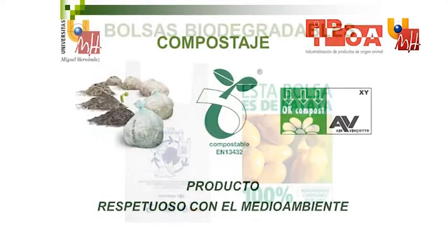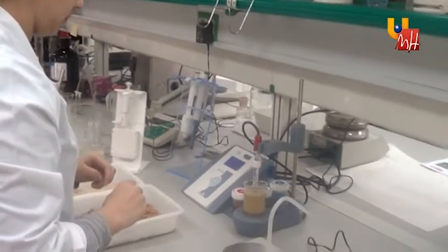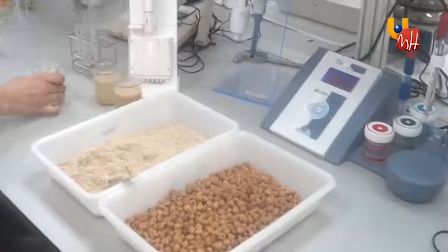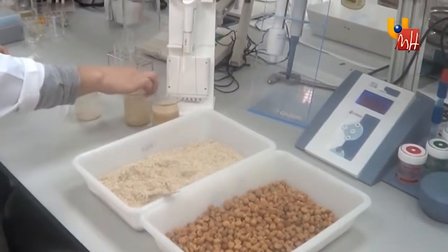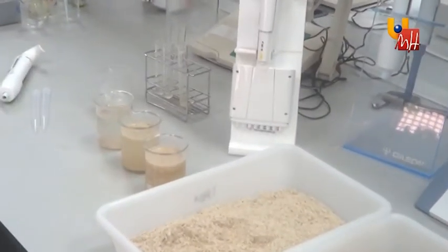We have optimized procedures to obtain up to 25% more starch than by conventional methods, and we can also apply our principles to tiger nut by-products, and therefore be able to process them in an environmentally friendly way by applying the latest food technologies.